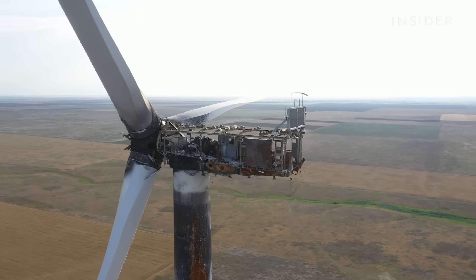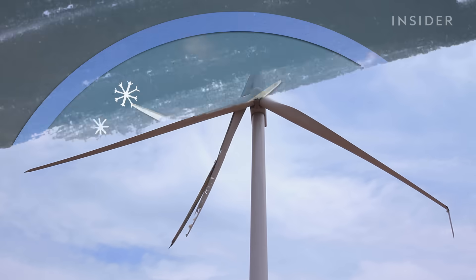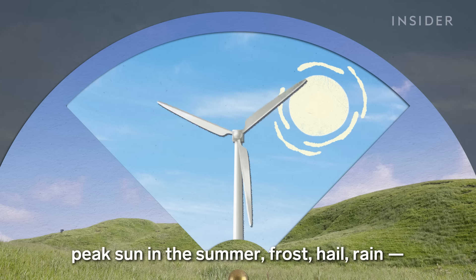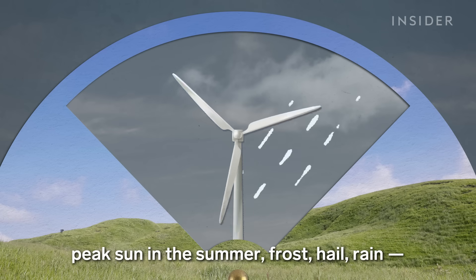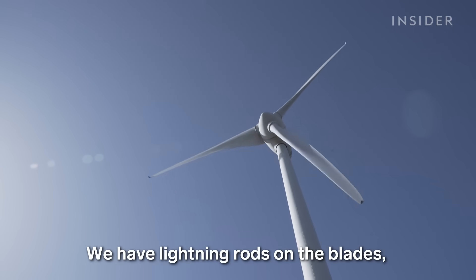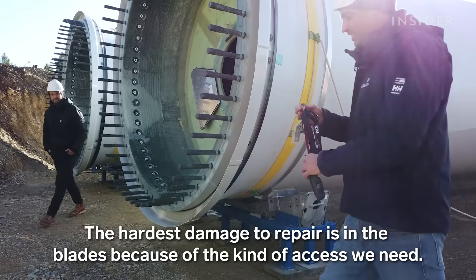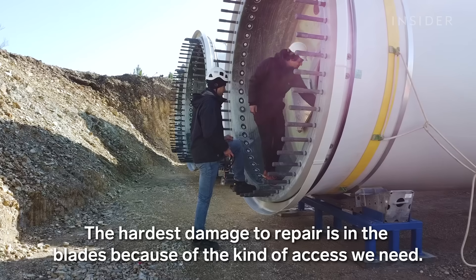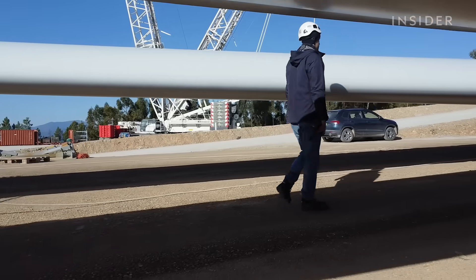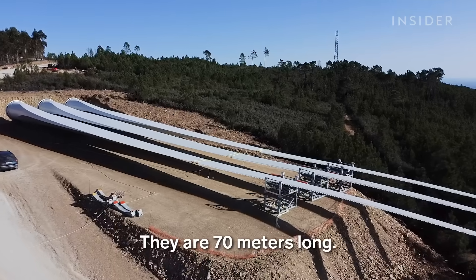Wind turbines rarely break, but when they do, they're hard and expensive to fix. This is why he always inspects everything from the ground first.